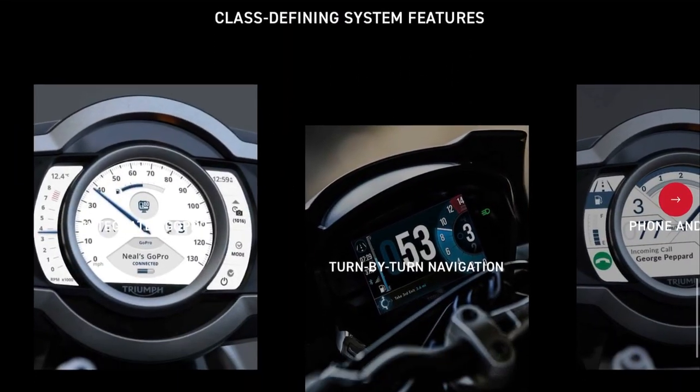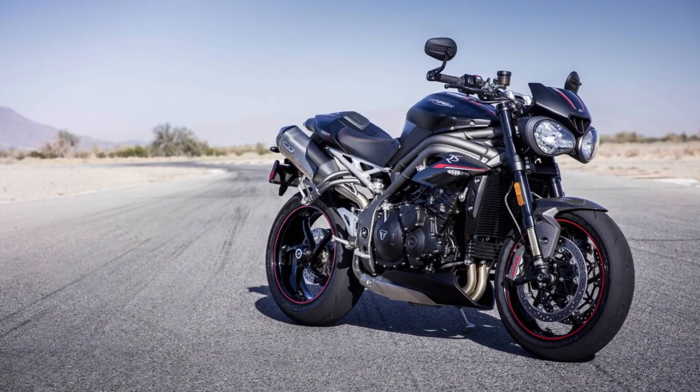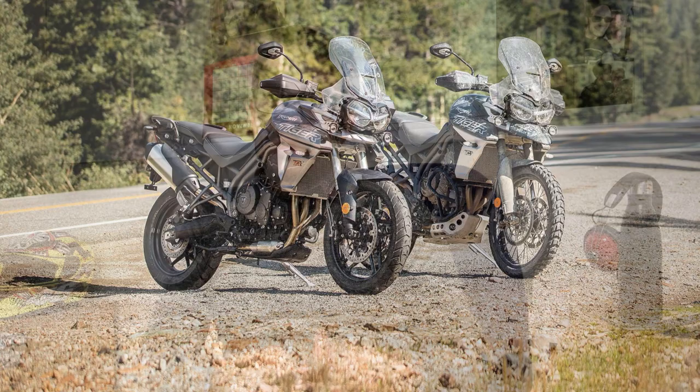I originally reported on this when the Triumph Scrambler 1200 was unveiled, but Triumph have now confirmed that all TFT capable bikes — including the Street Triple R and RS, the Speed Triple R and RS, the Tiger 800 and the Tiger 1200 — will roll out with this new feature, bringing together a lot of multimedia into the bike so you can operate it via the handlebars and switchgear.